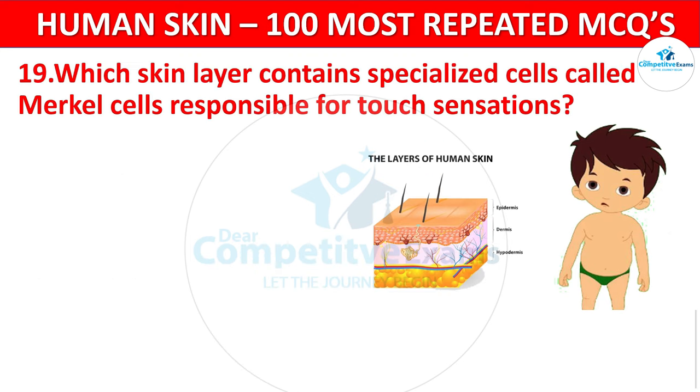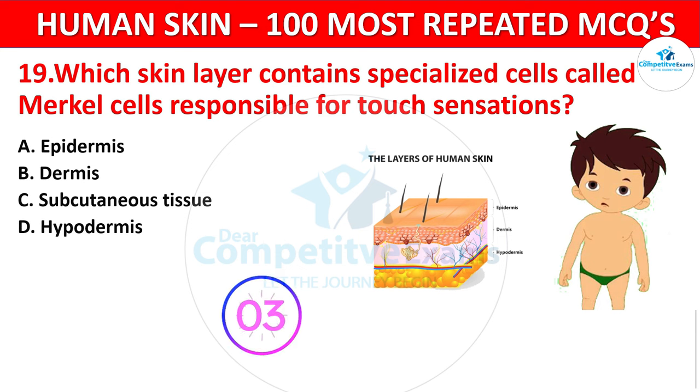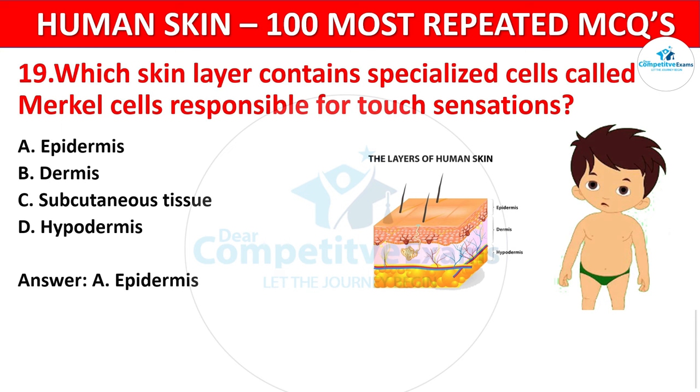Question 19. Which skin layer contains specialized cells called Merkel cells, responsible for touch sensation? Your options: Epidermis, Dermis, Subcutaneous tissue, or Hypodermis? The correct answer is Epidermis. Merkel cells, associated with touch sensation, are found in the epidermal layer.